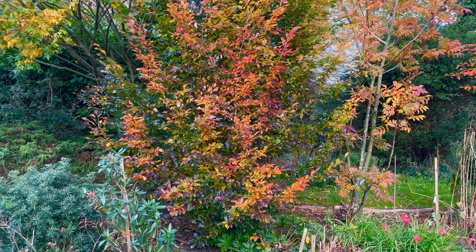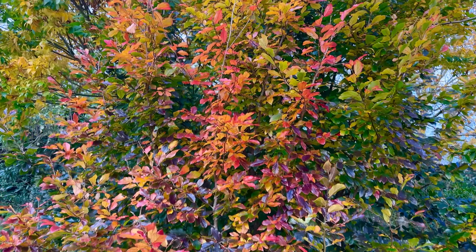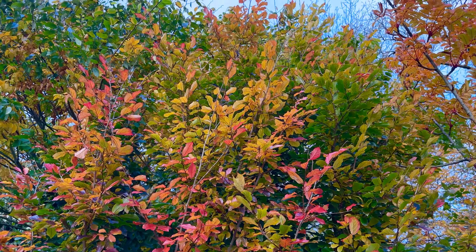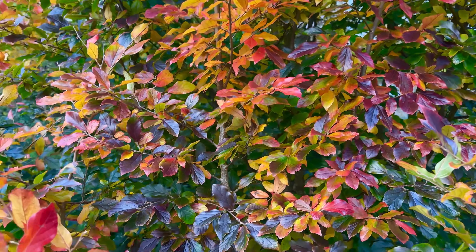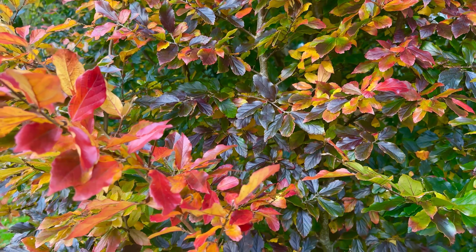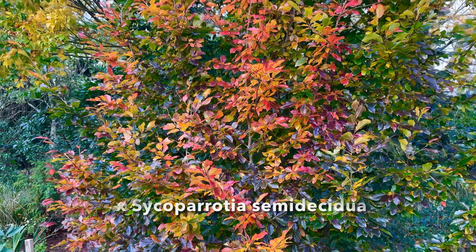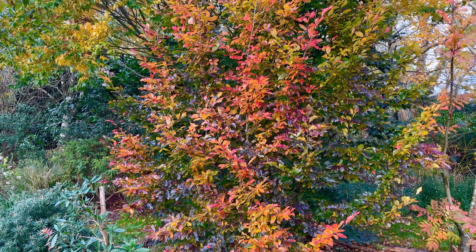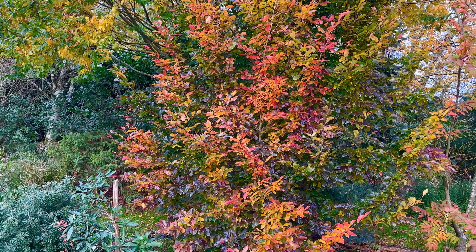We've got this amazing hybrid small tree with a fantastic kaleidoscope of colour. This is Psychoparotia. It keeps changing colours through the season - it's wonderful. It loses some of its leaves but hangs on to others.